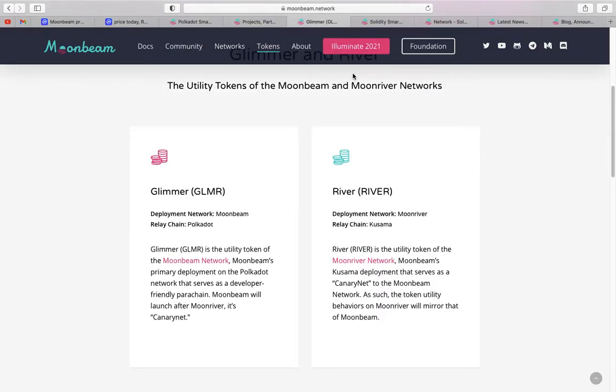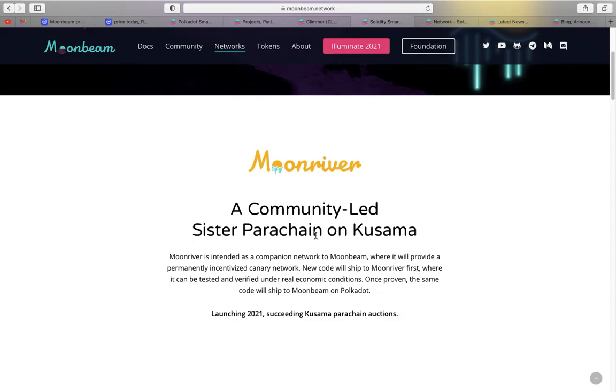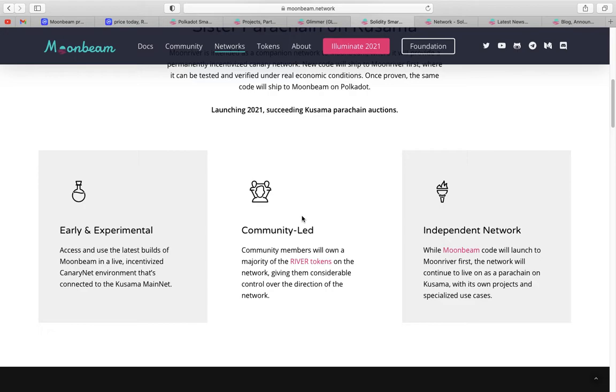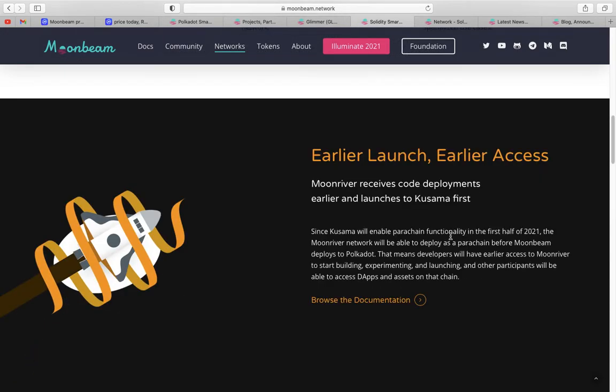Breaking down the two tokens: GLMR is the Moonbeam network token — that's for Polkadot — and MOVR is for Kusama. Scrolling through, you still see smart contracts on Kusama with Moonriver. It looks like Moonriver is going to launch 20-to-1 ahead of actual Moonbeam itself. The MOVR token is described as an early experimental, community-led, impending network — an earlier launch, earlier access opportunity.